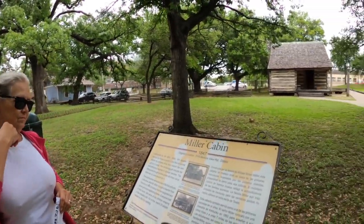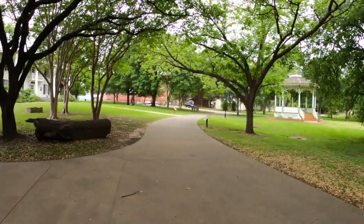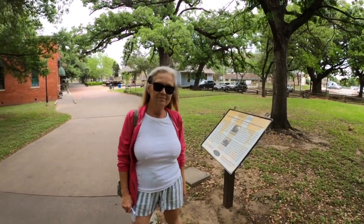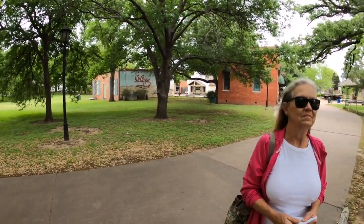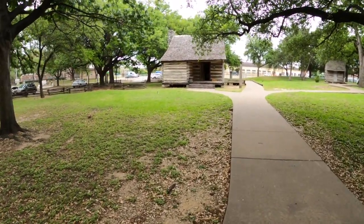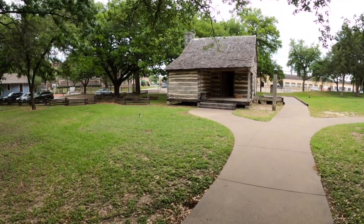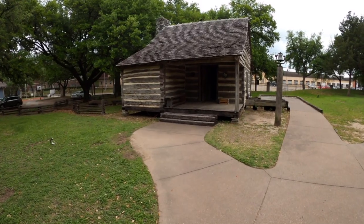This area in Dallas right here was where the wealthy people lived during that time. In fact, Mr. Neiman and Mr. Marcus — of Neiman Marcus — both had homes here. That's pretty cool. Let's check out this log cabin.